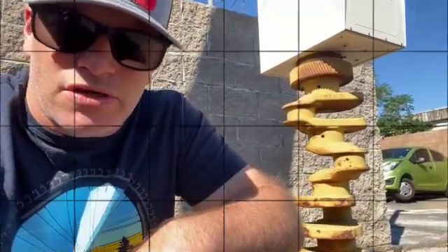Here with Phoenix Engine Specialist. We're going to tear down my engine today, see what it looks like and maybe even get to the machining process in the next day or so. Let's get to it.